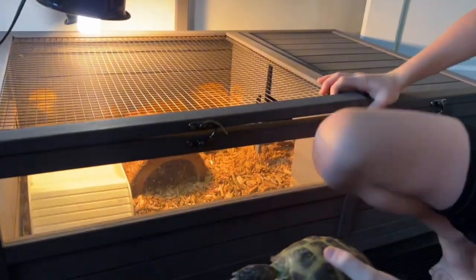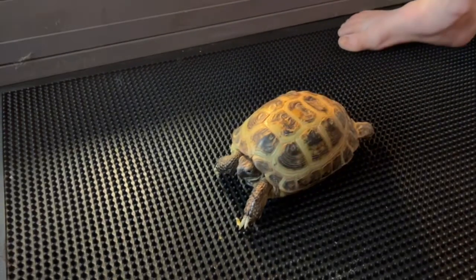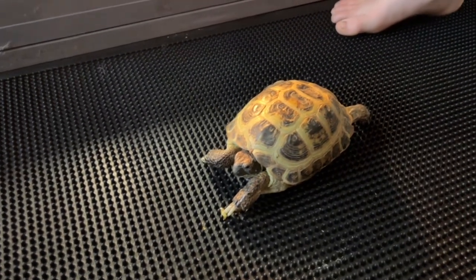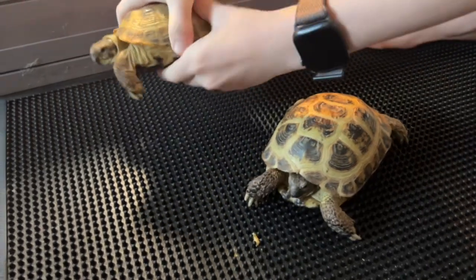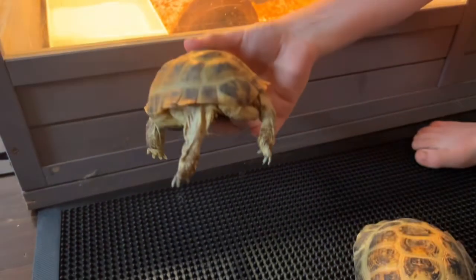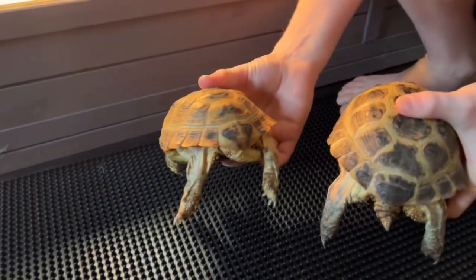Females are also larger. So this is the female, and the male is usually smaller and has this long tail — you see the tail, it's really long. And then she has the short stubby tail.